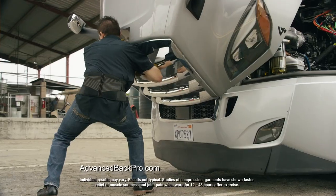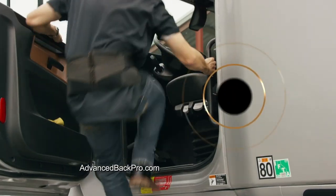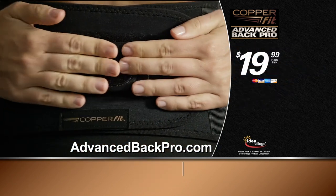But trying it, using it in my daily activity, I'm blown away. The all new CopperFit Advanced Back Pro — for more relief of painful lower back muscle soreness, get yours now online at advancedbackpro.com for only $19.99.